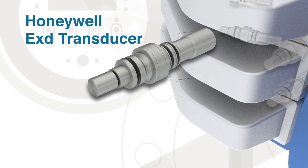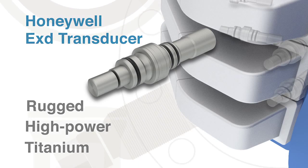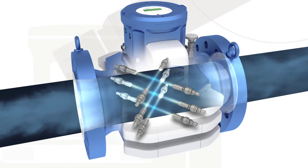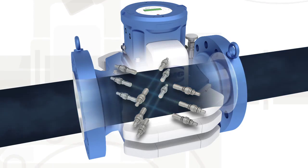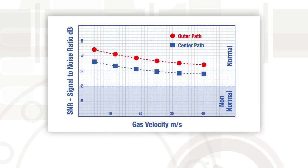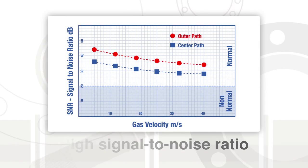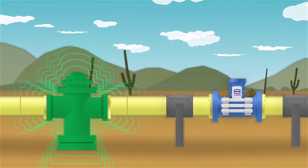At the heart of the GT 400 are the rugged, high-power Honeywell XD titanium transducers. Replaceable under pressure and fully encapsulated, these robust plug-and-play transducers are insensitive to contamination and can handle challenging gas compositions such as high CO2. Unlike traditional transducers, the Honeywell XD design allows a higher peak-to-peak signal amplitude, resulting in a high signal-to-noise ratio.